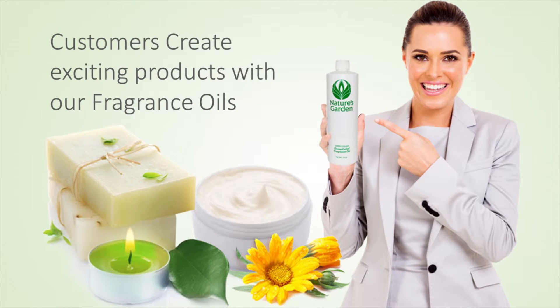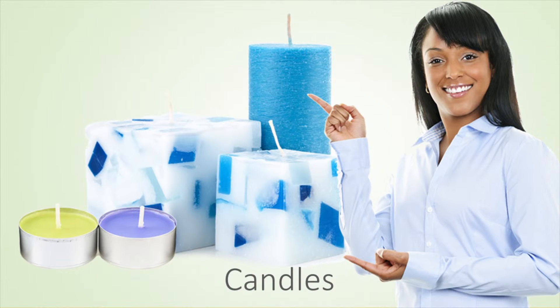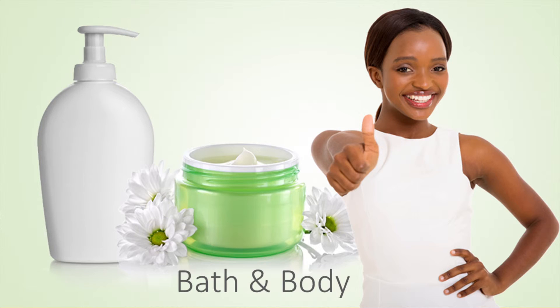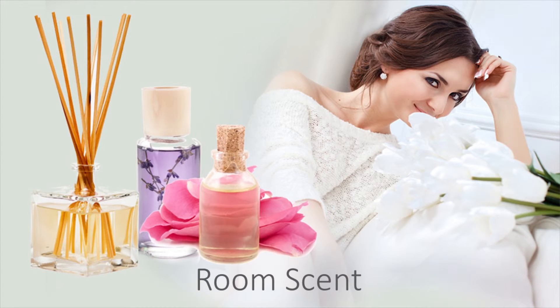Our customers create fulfilled products with this fragrance oil including decorative candles, homemade soaps, bath and body products, and room scents.